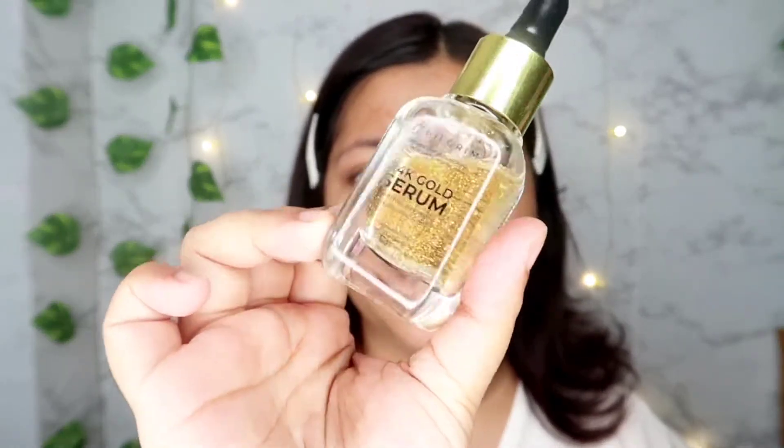As you guys have seen in the previous clip, this is a really amazing serum. It just hydrates my skin and provides a very amazing glow, and it has a lot of gold particles.